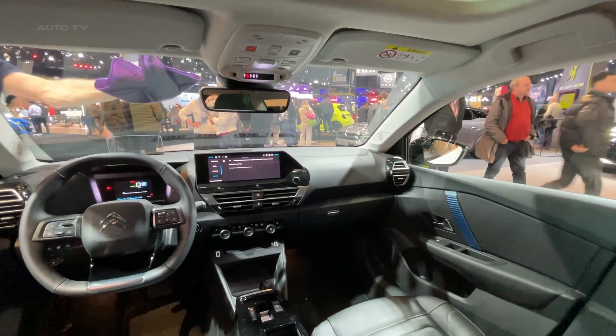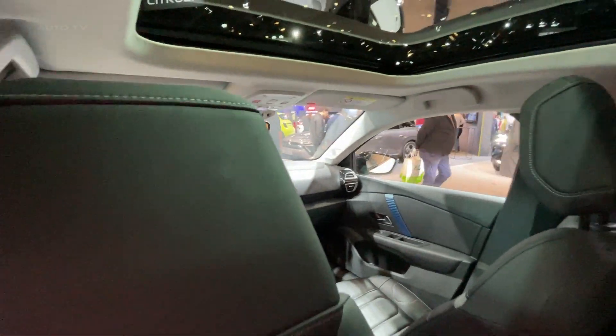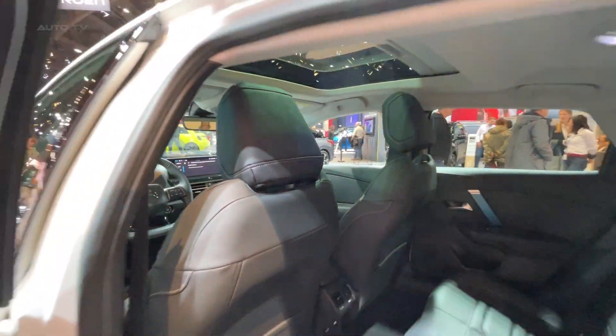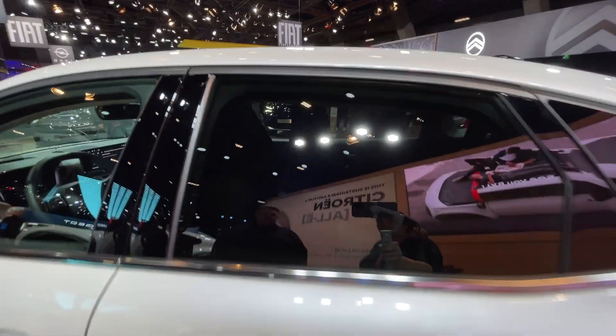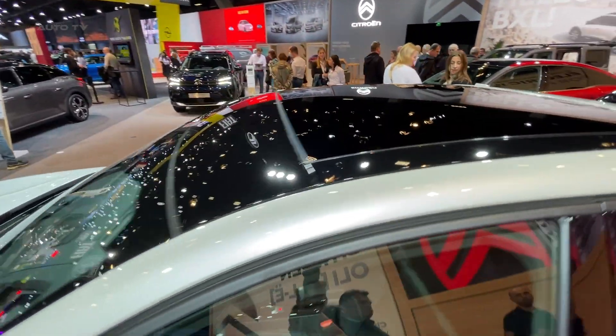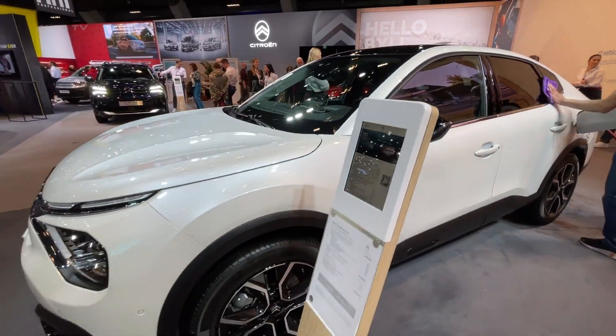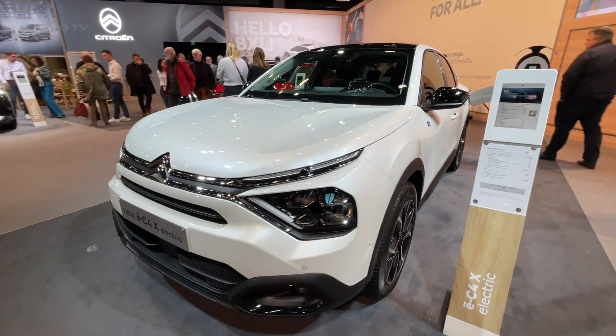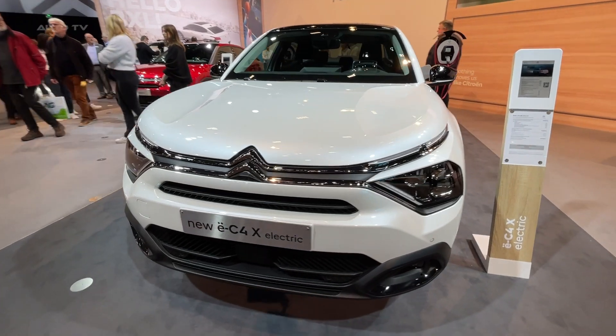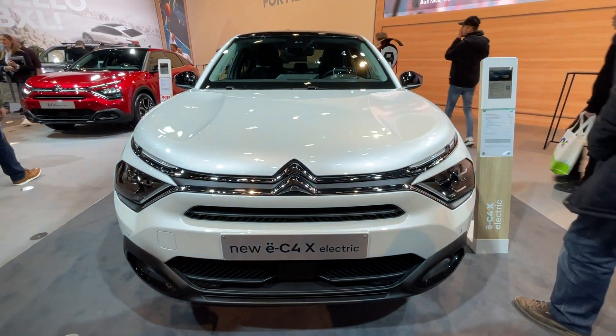For consumers in the United States, the starting price of the EC4X is $36,995. However, the cost can be substantially offset through a federal tax credit, which offers up to $7,500. Additionally, the car includes an assortment of driver assistance features such as adaptive cruise control, lane departure warning, and automatic emergency braking.